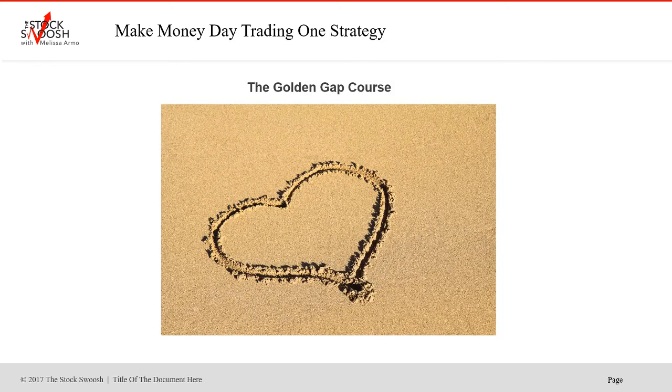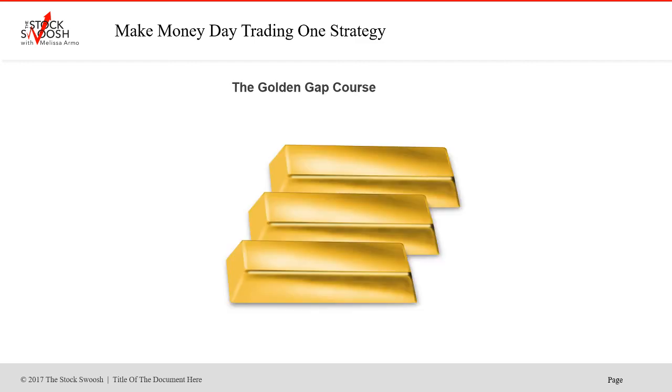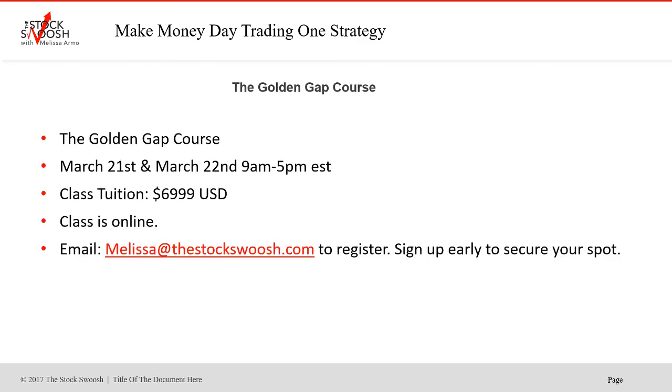Trading is something you can do to make more money for yourself, and you'll learn how to do it through me in the Golden Gap course. Next class is March 21st and 22nd, 9 a.m. to 5 p.m. Eastern Time. Cost of the class tuition is $69.99. Class is online — you can be anywhere in the world and take it. Email me at melissa@thestockswoosh.com. These are the class dates for March, so put it on your calendar.